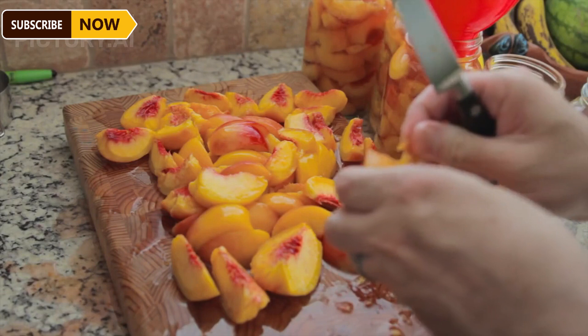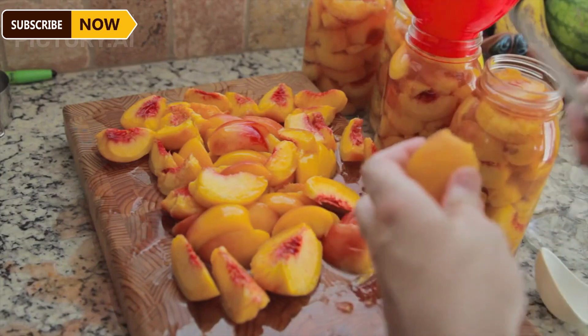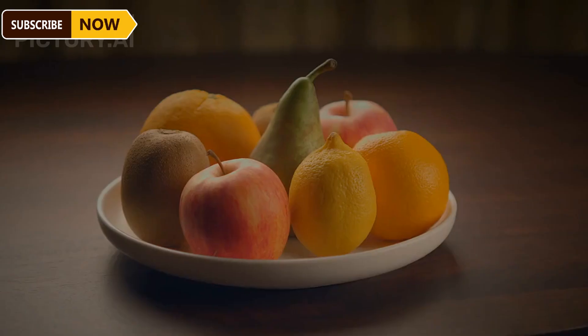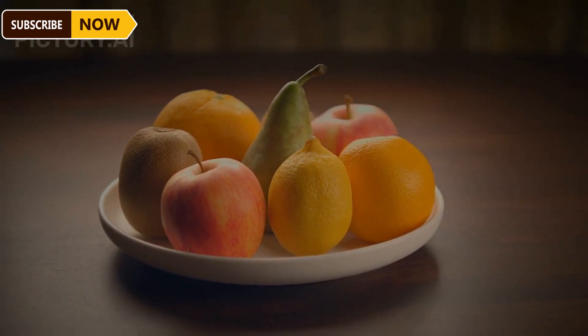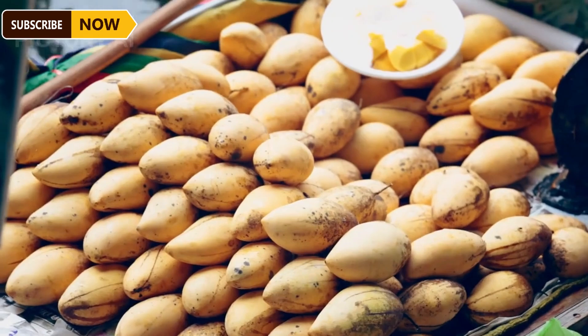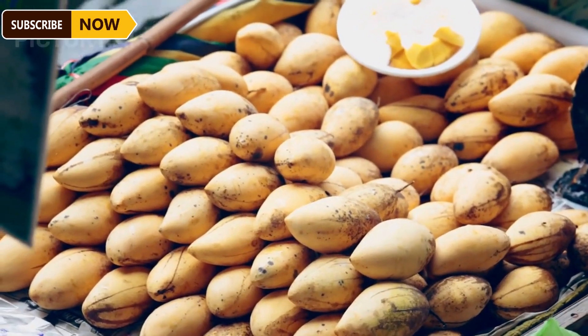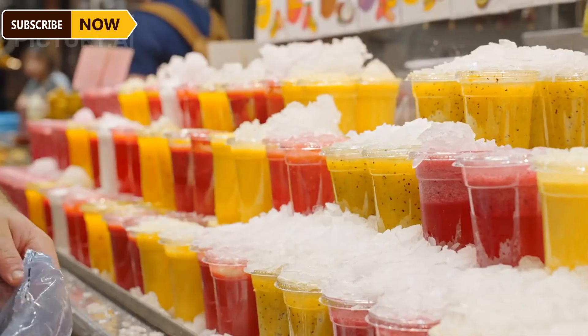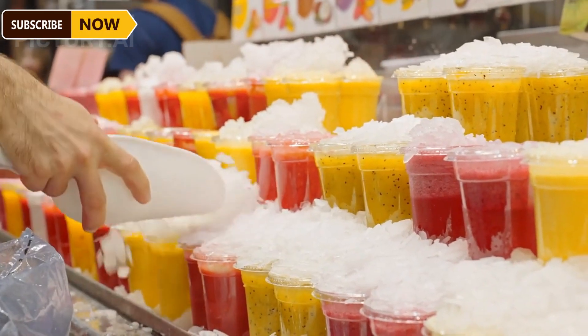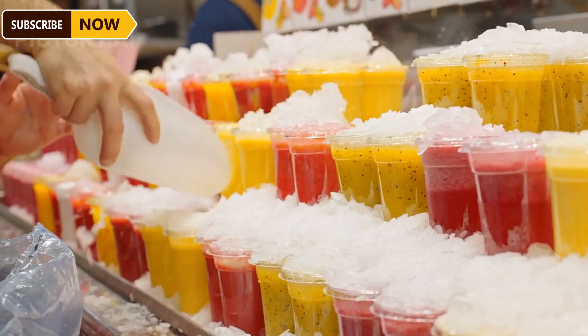When stored at a temperature between 9 and 10 degrees Celsius, mangoes can maintain their quality for up to 21 days. Mangoes are a rich source of vitamins, minerals, antioxidants, and fiber. This promising fruit is widely exported to international markets, creating opportunities for farmers to tap into global commerce.